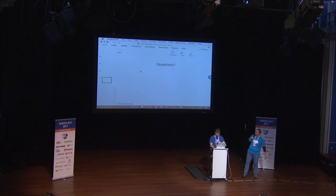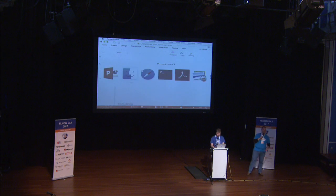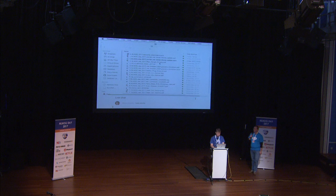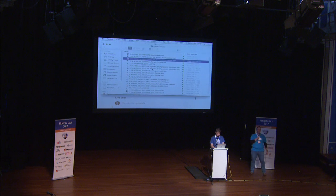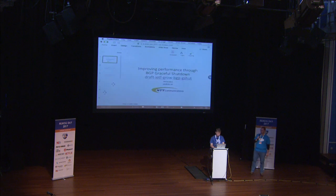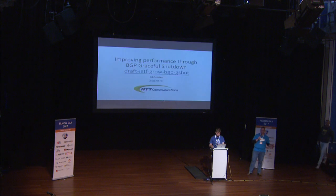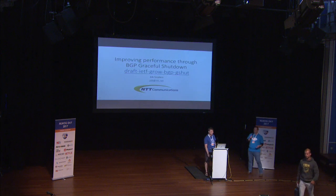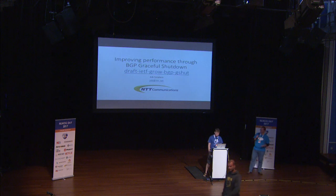The next speaker doesn't really need an introduction, of course. So he figured he would just start his talk, but I'm going to give him an introduction anyway. It's our very own Job Schneiders. As you know, he is into BGP. One of the more interesting projects in the past few years that Job has been doing was drawing a cat picture based on announcements and withdrawals. Remarkable feat. So I wonder what he's up to today. Job Schneiders.